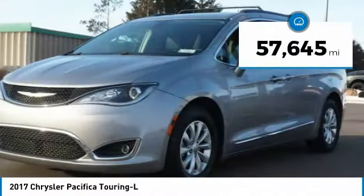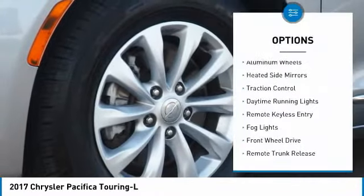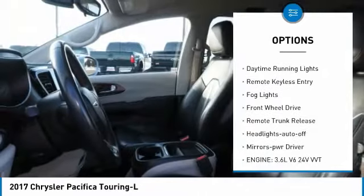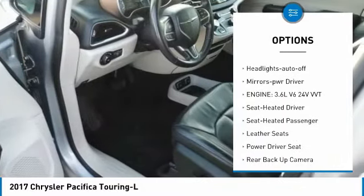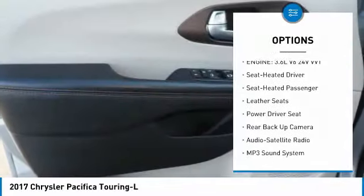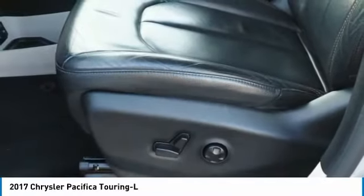This vehicle has less than 60,000 miles. Here are some of this vehicle's great options: aluminum heated side mirrors, traction control, daytime running lights, remote keyless entry, fog lights, FWD, remote trunk release, headlights auto-off, and mirror memory.